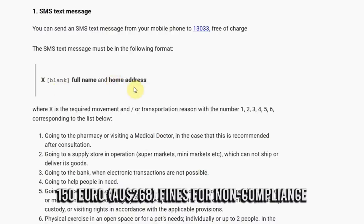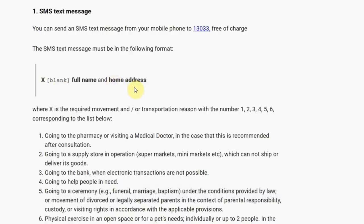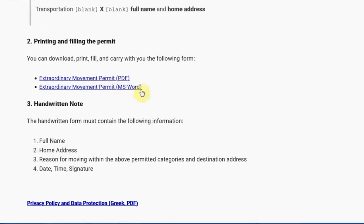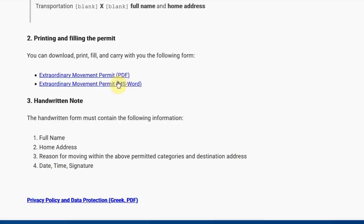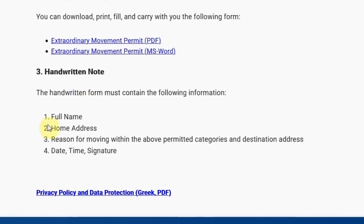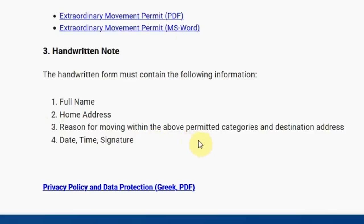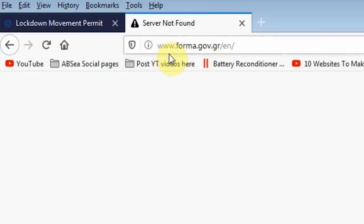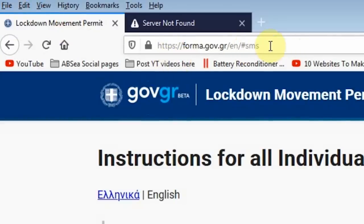For us the main thing is going to the supermarket. You can send an SMS text from your phone and an auto-reply comes back letting you know you can go out; if you get stopped by the police you just show them the SMS and it's all good. I did try this on my phone but unfortunately the text didn't send, so that's something to look into. Alternatively, you can print out and fill in a permit as a PDF or Microsoft Word document. We went for the handwritten note option — they just want your full name, home address, the reason for moving using the permitted categories, the date, time, and signature. We also used Google Translate to translate it into Greek. Be aware: you must type the web address as https://forma.gov.gr — if you use www it comes up as unknown.